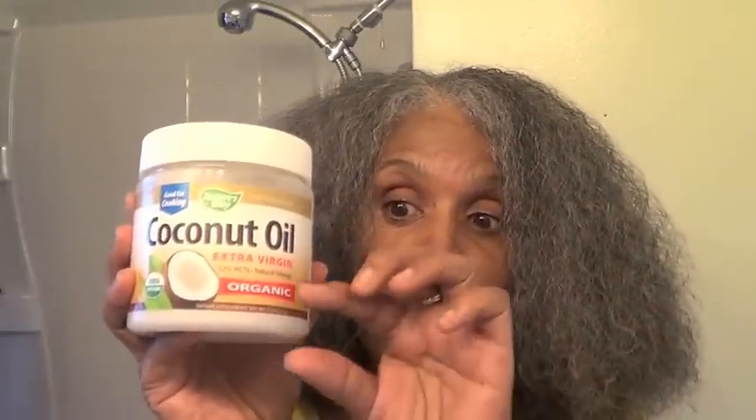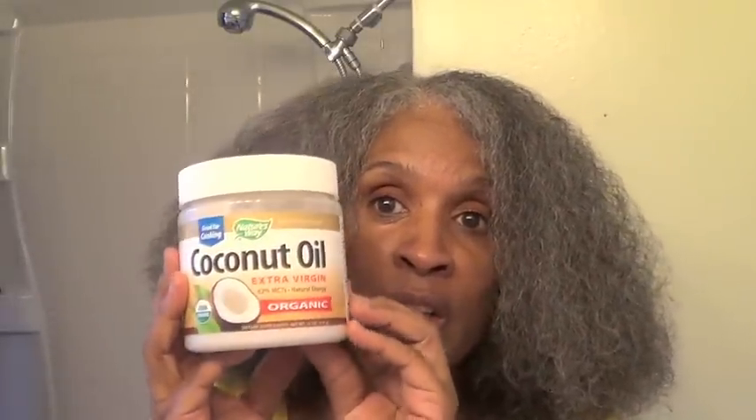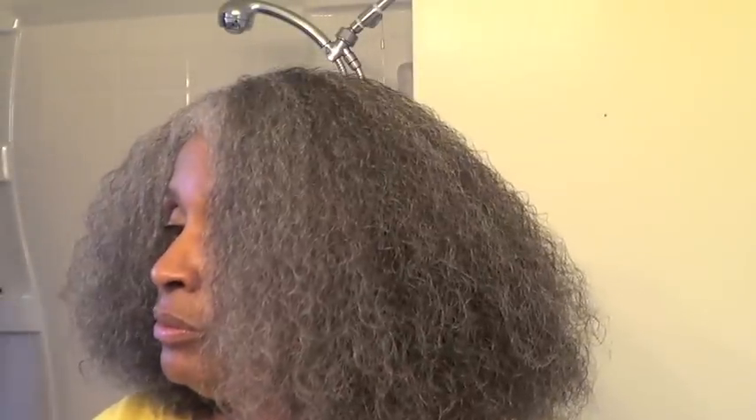I think the best detangler of all is coconut oil. I use this now as a leave-in conditioner and it takes out all my tangles and I can just run my fingers through it. It's the best. I didn't know it detangled hair like this. If you want to see if this works on your hair, make sure you get coconut oil, extra virgin, and I like to get the unrefined.